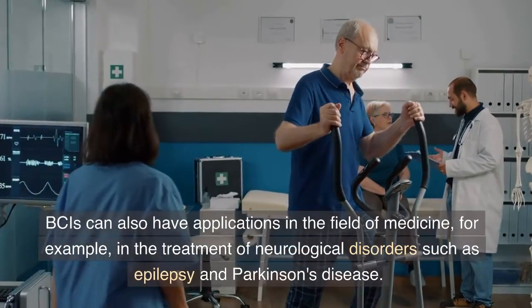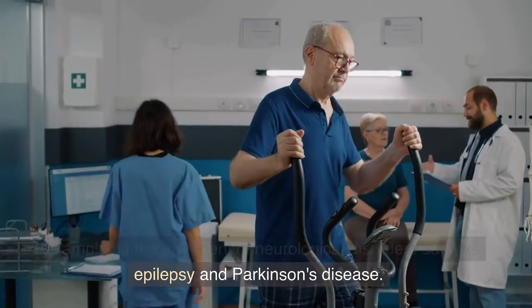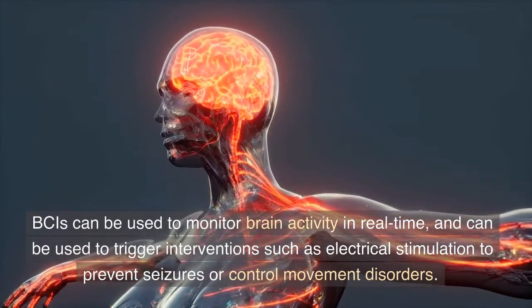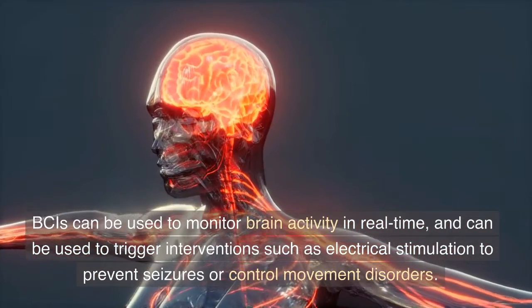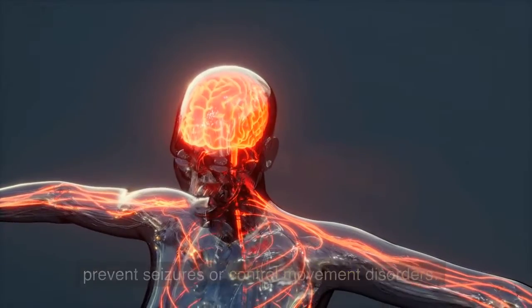BCIs can also have applications in the field of medicine. For example, in the treatment of neurological disorders such as epilepsy and Parkinson's disease. BCIs can be used to monitor brain activity in real time and can be used to trigger interventions such as electrical stimulation to prevent seizures or control movement disorders.